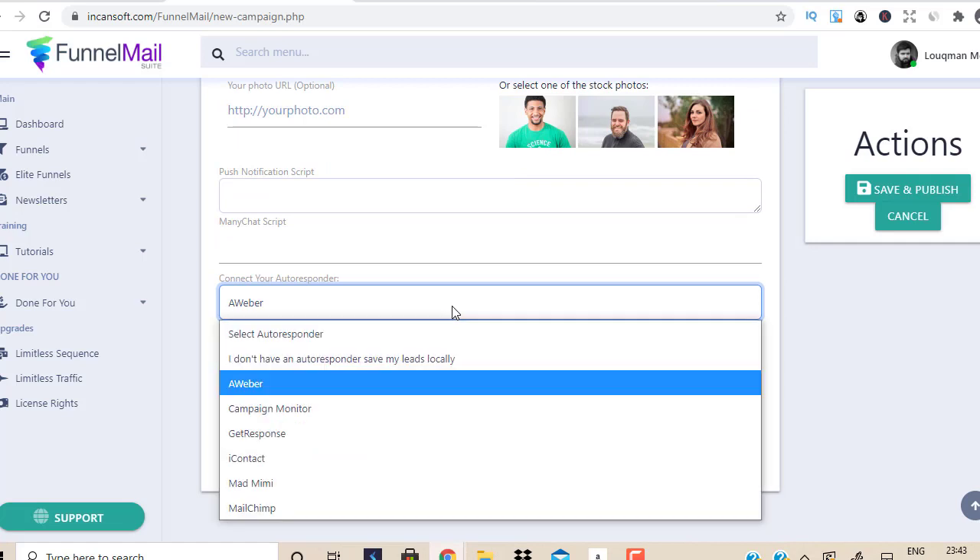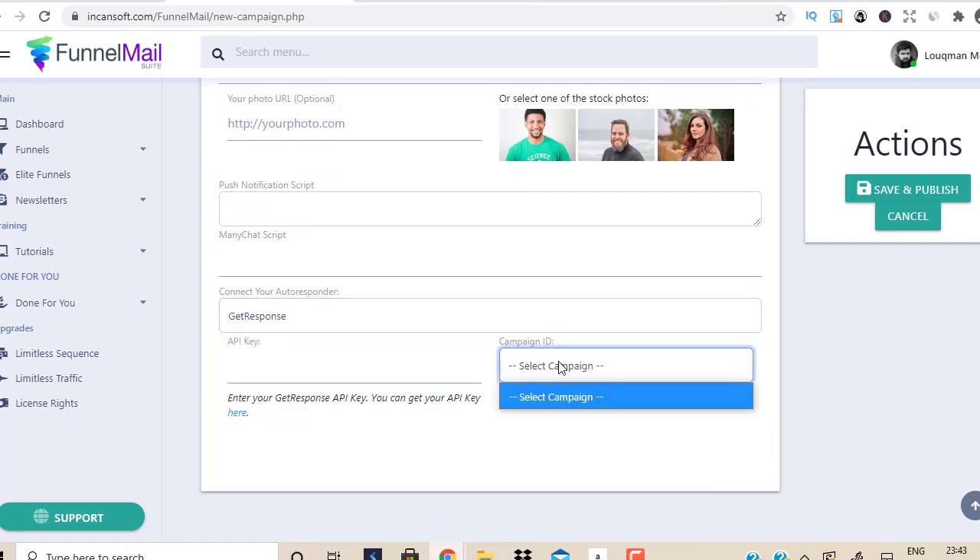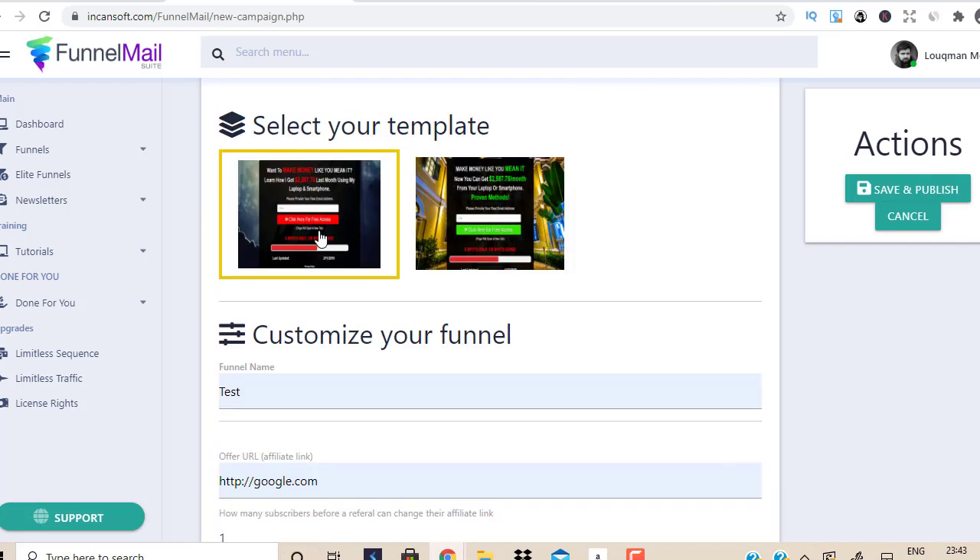You can also do it with GetResponse. Just select your campaign, put in your API key, select your campaign, and you've connected the dots. Whenever you start driving traffic, you're building a list within your GetResponse account. That's the good part.